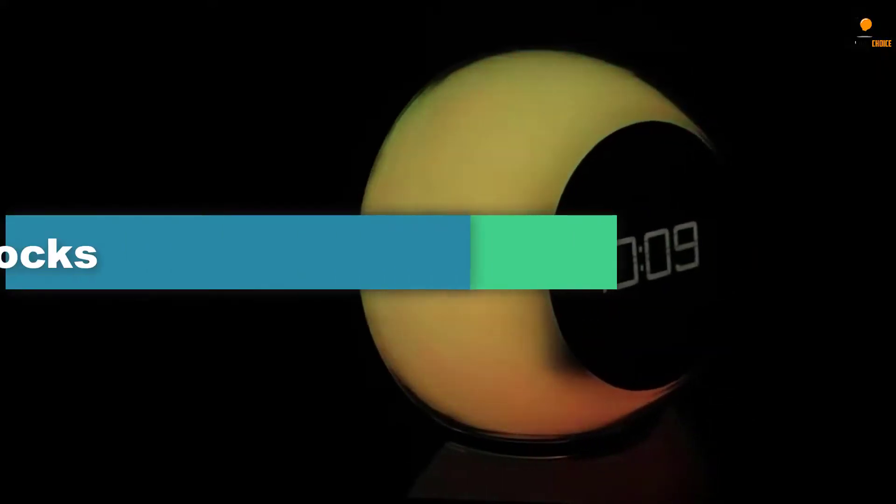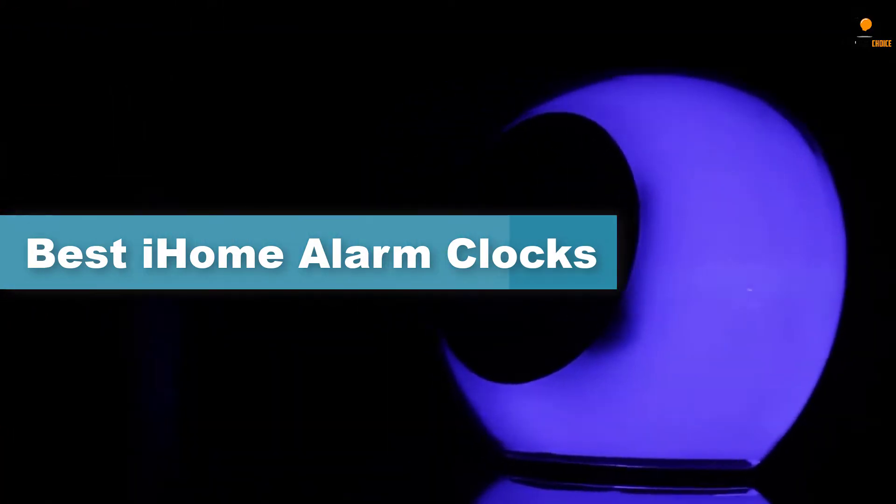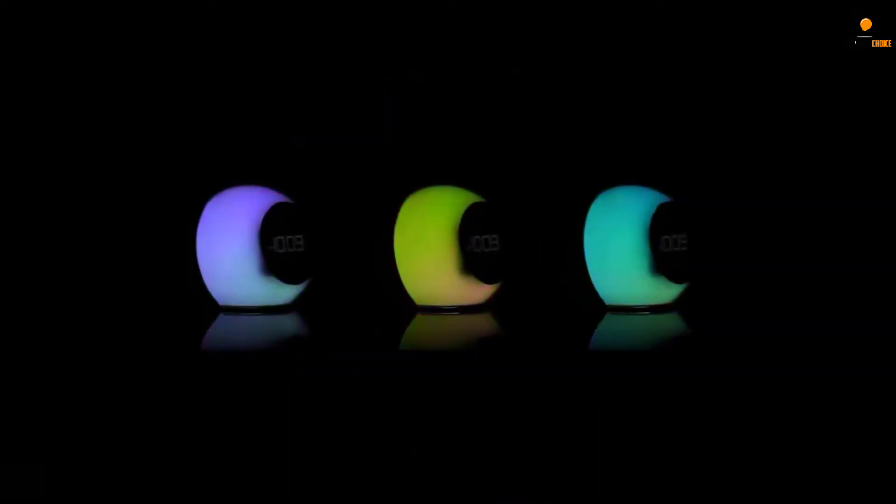Hey guys, in this video we're gonna be checking out the top 5 best iHome alarm clocks that are available on the market for their true quality. I tried to make the list based on their popularity, quality, price, durability, user opinions, and more.